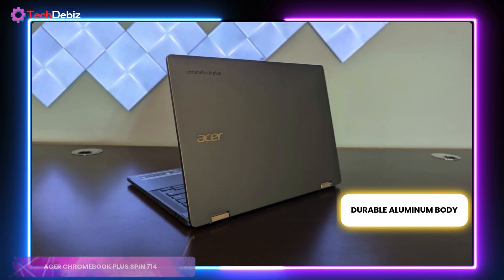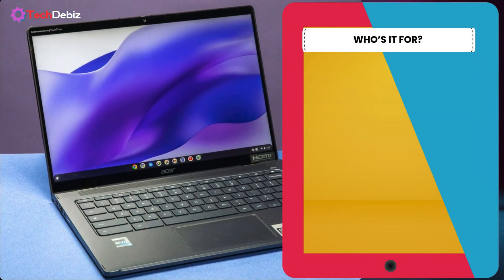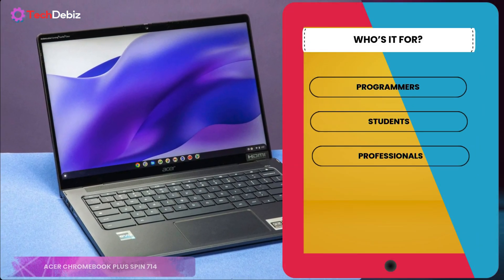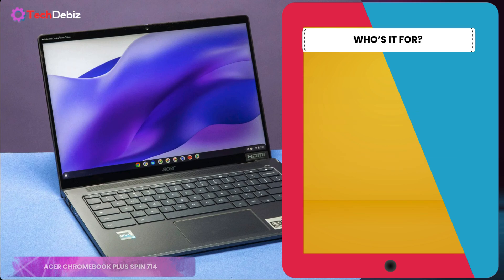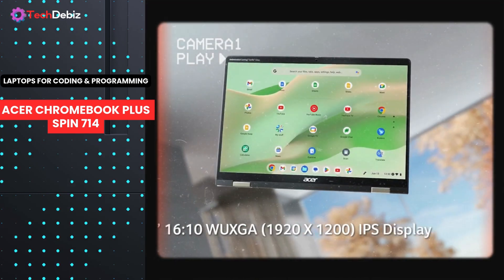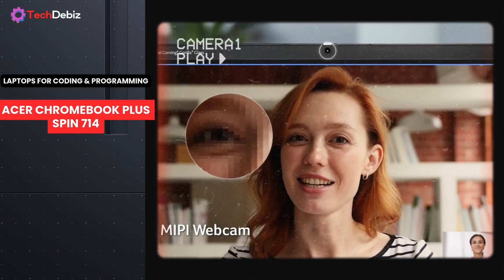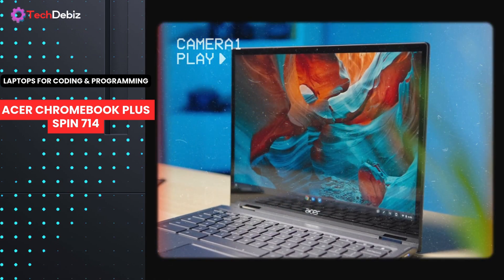Its durable aluminum body ensures it's ready for life on the move. This Chromebook is a smart choice for programmers, students, and professionals who value speed, portability, and flexibility in a budget-friendly package. To wrap it up, the Acer Chromebook Plus Spin 714 is where performance meets practicality, making it a reliable partner for work, learning, and everything in between.